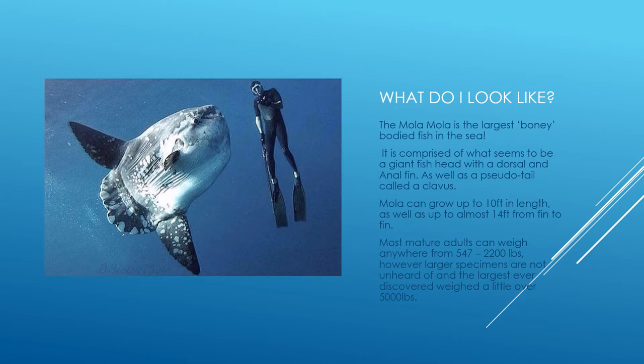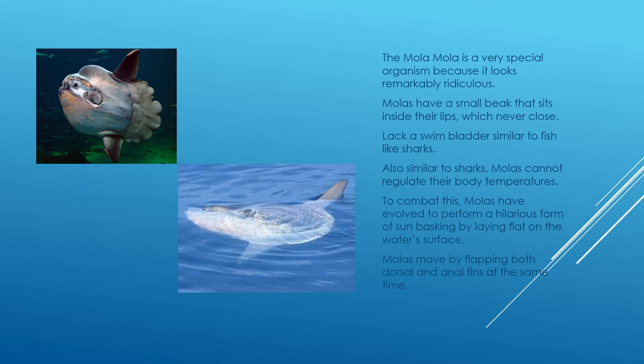They also have a pseudo tail called a clavus on the back half of their body. Molas can grow up to 10 feet in length and up to almost 14 feet from fin to fin. Most mature adults weigh anywhere from 547 to 2,200 pounds, though larger specimens have been discovered, with the largest weighing a little over 5,000 pounds — about the size of a Dodge Caravan minivan.